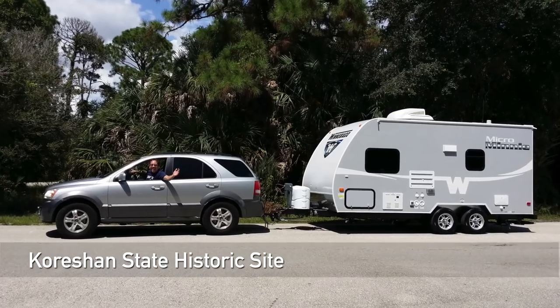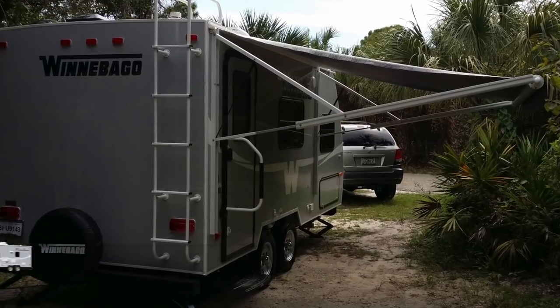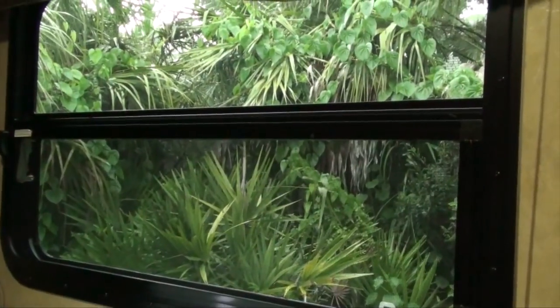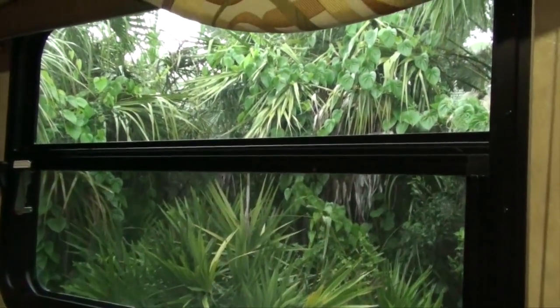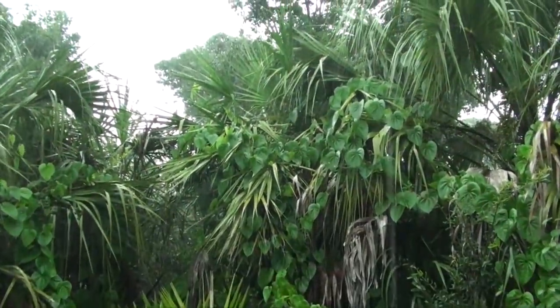We have decided to stay at the Corician Historic Site, which is a beautiful Florida state park. And as soon as we finish unhooking, a torrential rain starts to fall. Nothing to worry about, though — this is normal. It is a summer afternoon in Florida.